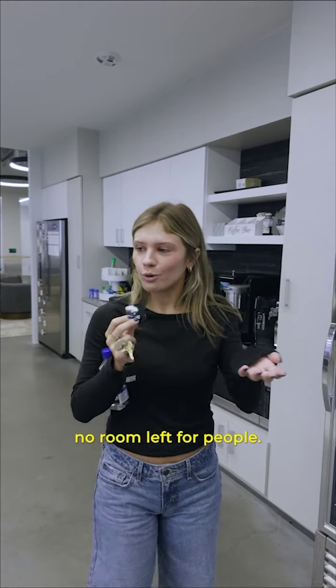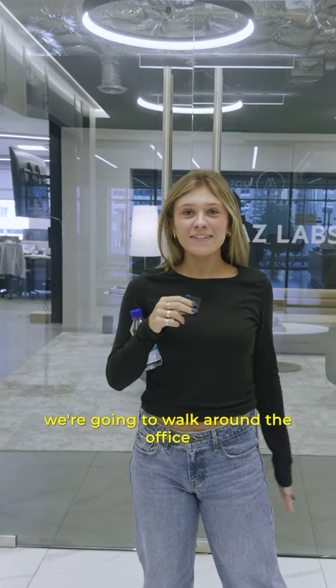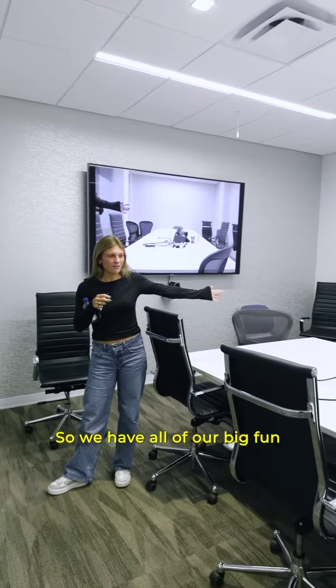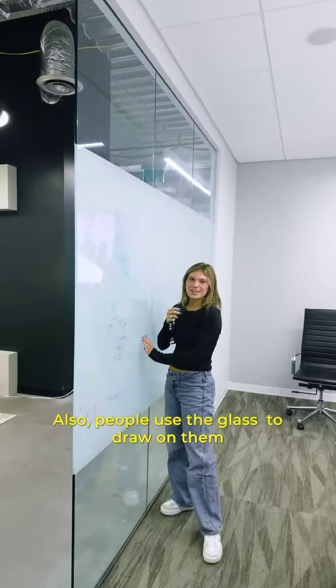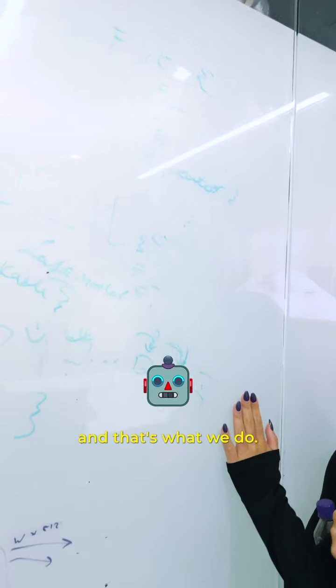We're growing and there's like no room left for people. Welcome to Topaz Labs — today we're going to walk around the office and talk to some of our employees. We changed our logo since then. This is our big meeting room where we have all our big fun and important meetings. People use the glass to draw on because we're a tech company, and that's what we do.